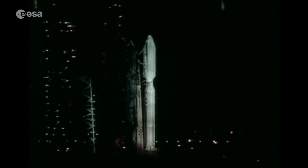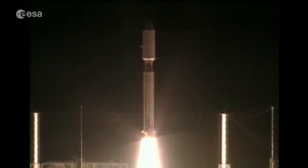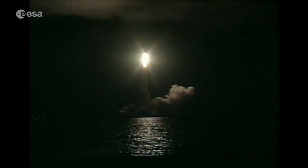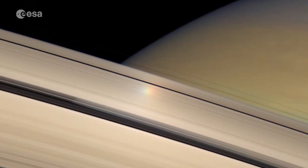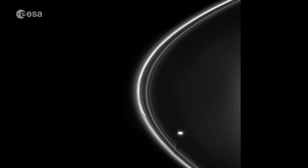Cassini's seven-year journey to Saturn began in 1997, and from its arrival in 2004, the orbiter with its European Huygens lander has transformed our understanding of this gas giant planet, its distinctive rings and multiple moons.